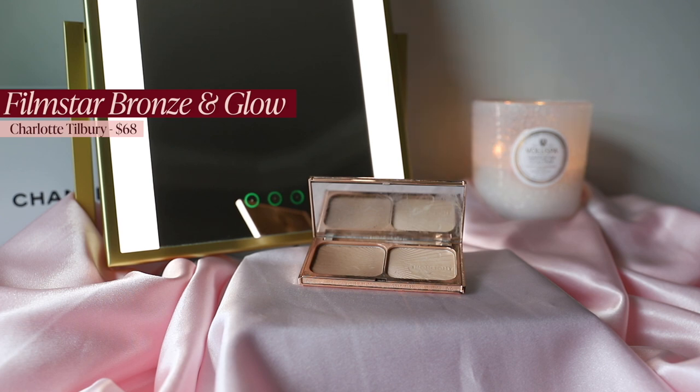I adore the Charlotte Tilbury Filmstar Bronze & Glow — it's so light and buildable with just a touch of radiance, not sparkly, just not flat matte, so it gives life and dimension to the face. I mentioned in a recent full-face Charlotte Tilbury video that I didn't like it at first, but it's really grown on me and will probably forever be one of my favorite bronzers. The next category — cream blush — was very difficult, and these are my current top three that I find myself reaching for most.